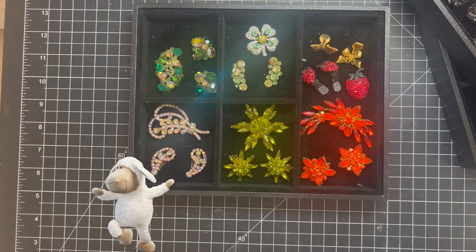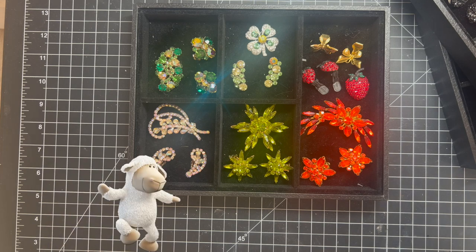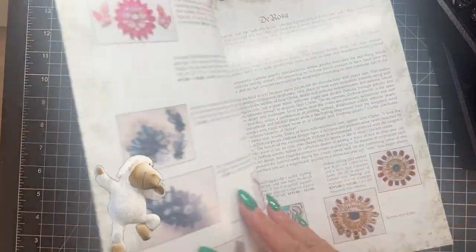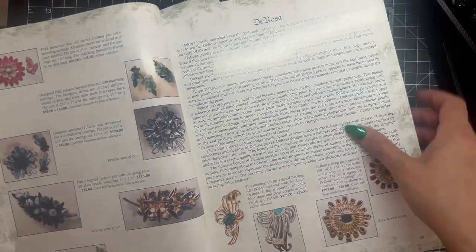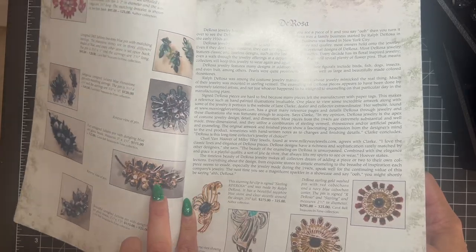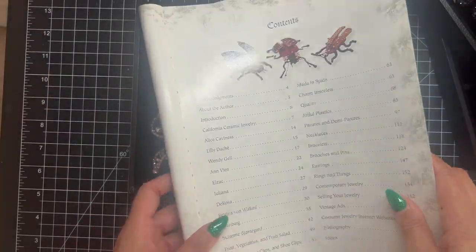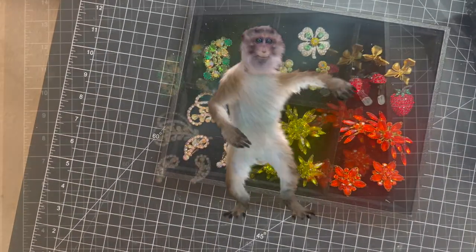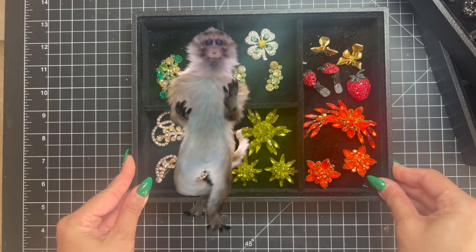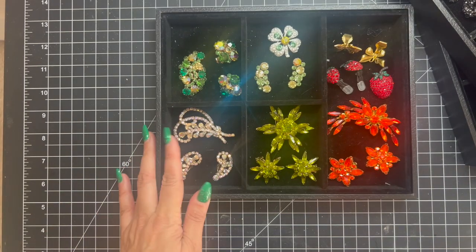That other orange set — I believe it was Juliana. There it is — Juliana right there. You can tell by the designs, the pointiness on the edges of the stones. They even show the back of the pieces in the book. If you love vintage jewelry, you're going to love this reference. There's a little write-up on each of the artists, which is very interesting if you're into the jewelry.